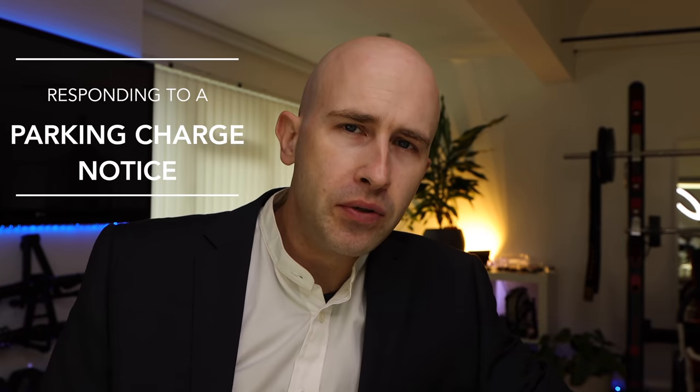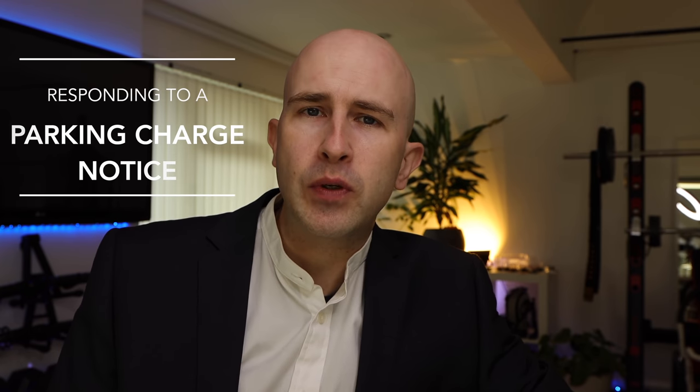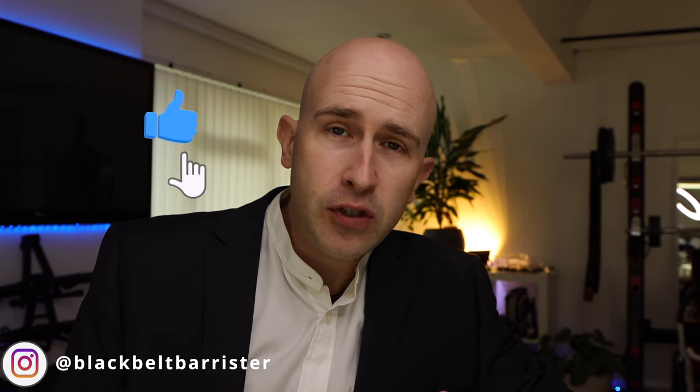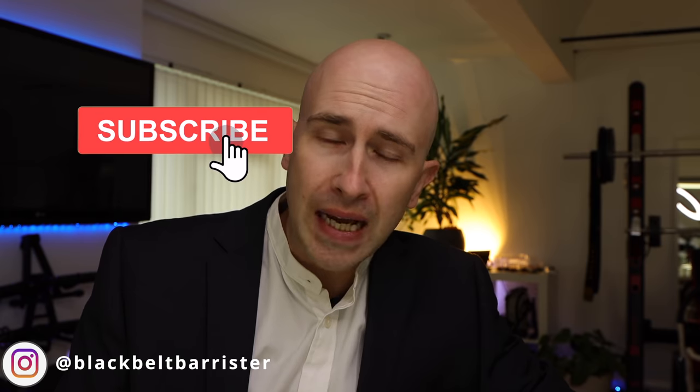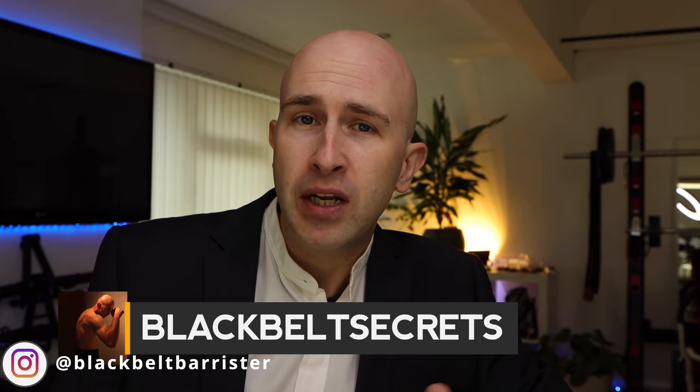What should you do if you receive a parking charge notice, and how do you know that it is a valid parking charge notice? What is the difference between a parking charge notice and a penalty charge notice? Those are the sorts of questions I'm addressing today, along with a few others that have popped up in the comments. I'm a barrister who helps you understand law, and I answer your questions on my new daily series over on Black Belt Secrets, linked in the description below.